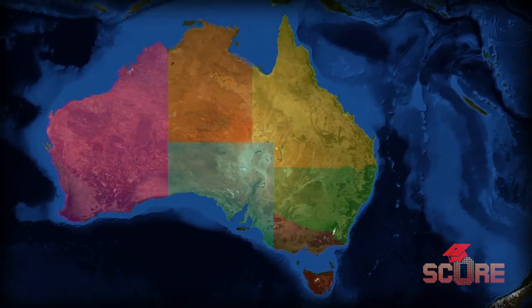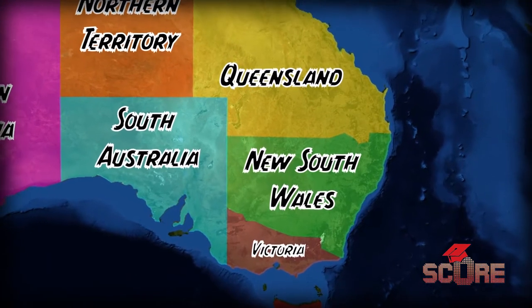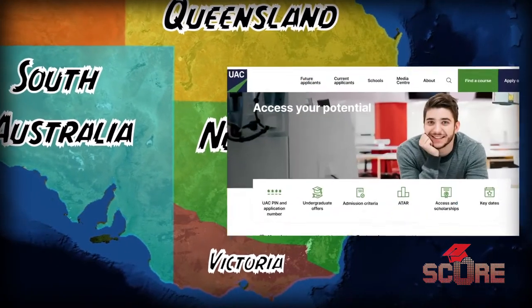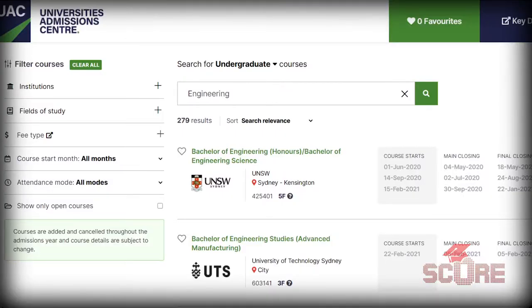Australia is divided into six different states, and each one of those states has a government-run website that will help you find programs to study in. For example, you can go to the UAC website and see every single program that is on offer. However, as an international student, you're not going to be able to apply through these websites — you have to apply to each university directly.